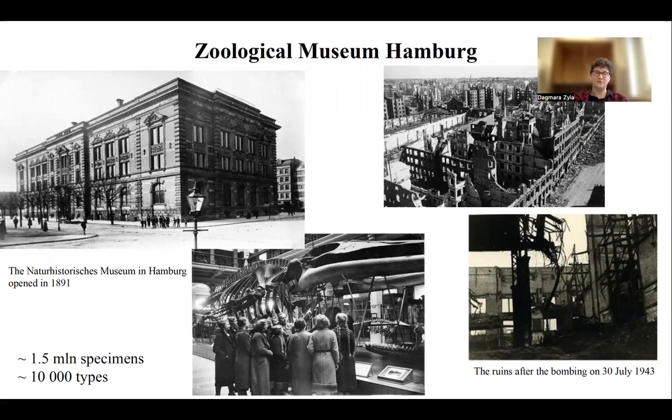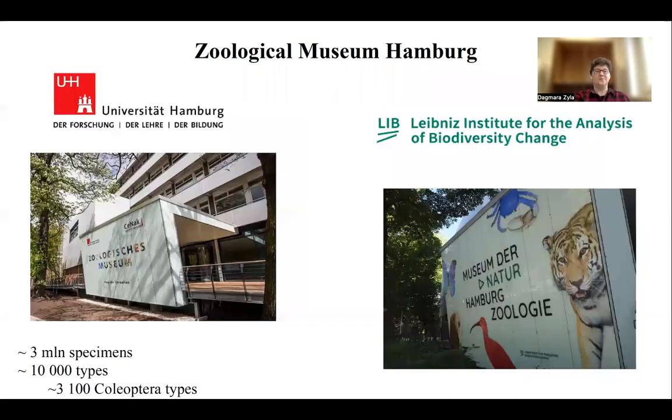The only part which survived from the insect collection was the alcohol collection, but almost everything from the pinned collection was destroyed, and those which survived were kept in a subway station. After the war, there was a huge effort from naturalists in Hamburg and northern Germany to rebuild the collection, and right now we have around 3 million specimens and again 10,000 types, although different from those of pre-war time, with around 3,100 Coleoptera types.